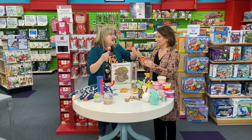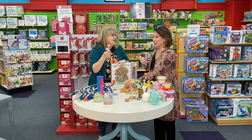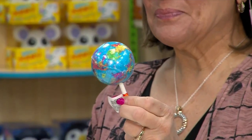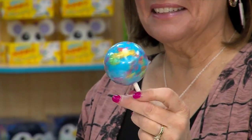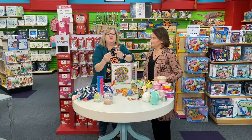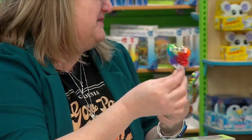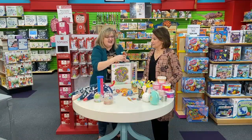Feel how heavy this jawbreaker is. How long do you think it would take them on these jawbreakers? They would take them forever. And look at these — these are adorable little suckers that would be great in there. They're just little round, colorful ones. We just got them in yesterday. Aren't the butterflies cute? They're suckers.